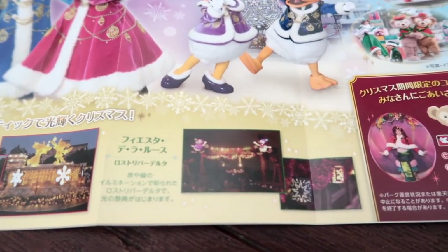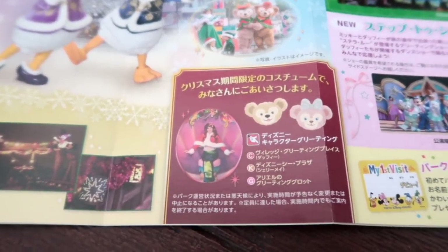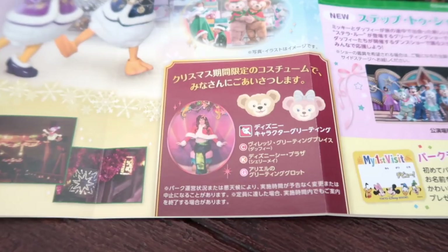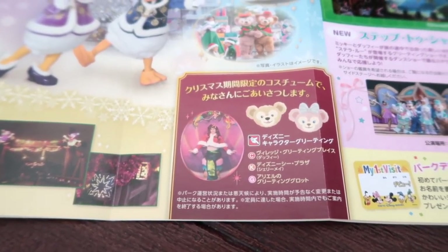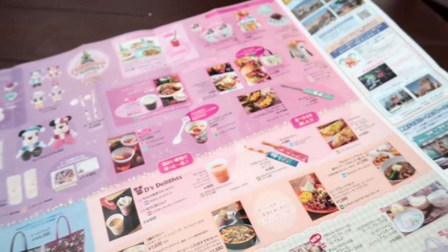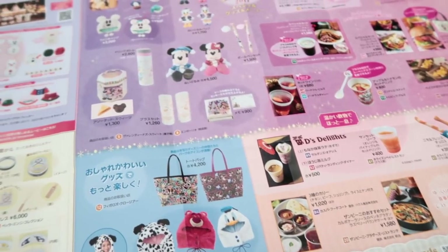Also in the Lost River Delta there are some really gorgeous decorations. If you want to meet some characters in a Christmas attire, you can meet Ariel in the Mermaid Lagoon — she's wearing her Christmas outfit. And also Duffy and Shelly Mae: Duffy's in Cape Cod, and Shelly Mae is at the entrance to Tokyo DisneySea, so you will definitely see her when you come into the park.